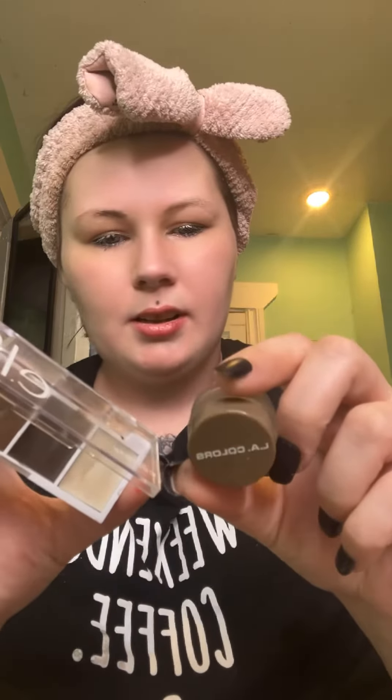Even with my makeup off, I use this little e.l.f. and L.A. Colors kind of together because my hair is purple-ish right now, but it's so much lighter than my eyebrows. And I have like no hair here, and it's not from tweezing — it's just the way my whole family's eyebrows have been.